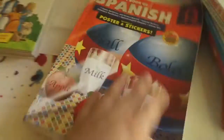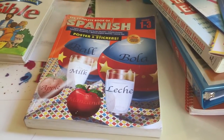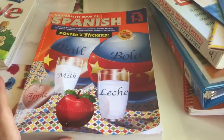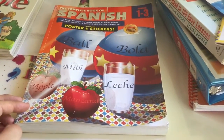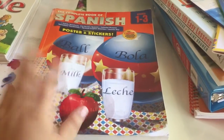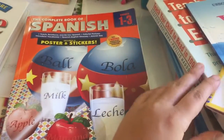At her co-op, she also took other classes. For literature they did Little House and Dr. Seuss. They did a science class about bugs, and history covering the Middle Ages. She also took Spanish at the co-op, so she had quite a few classes beyond what we did at home.